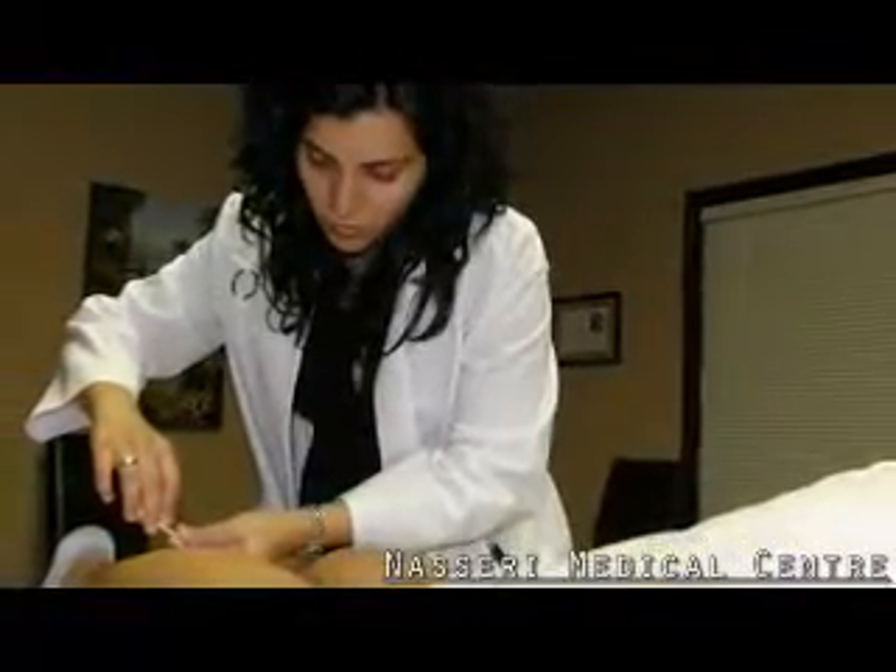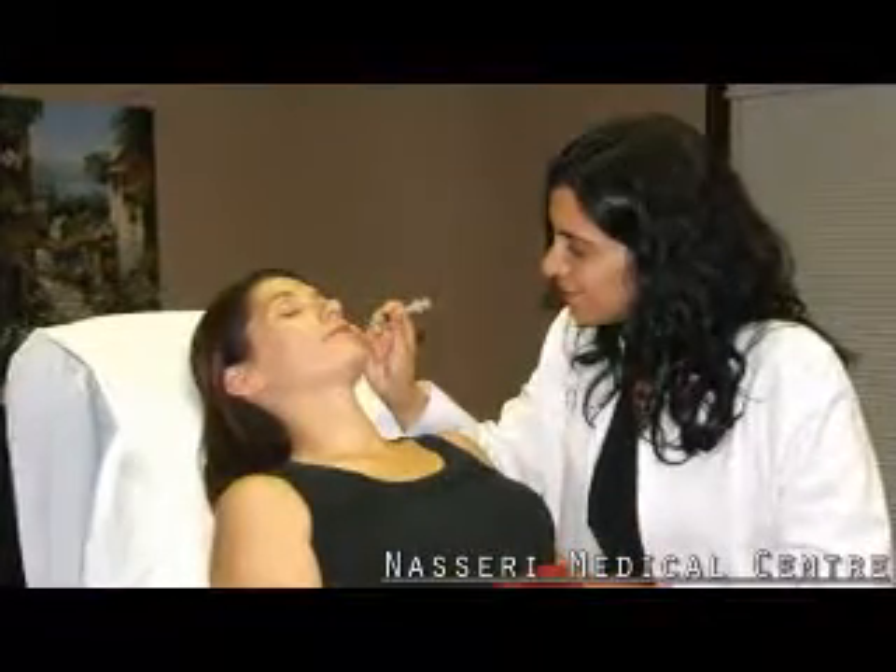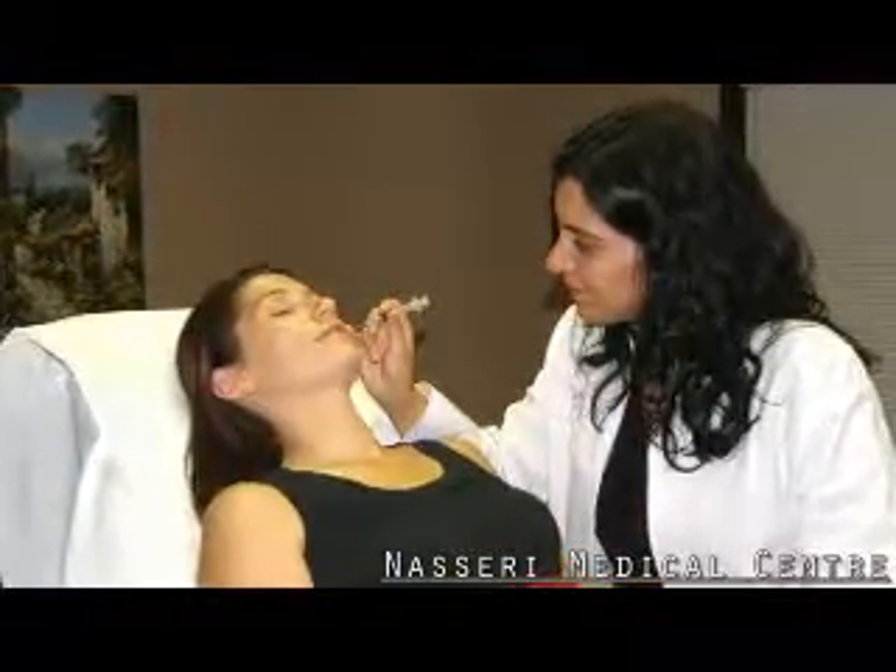We offer a wide range of non-surgical cosmetic treatment options to help you look and feel younger. Achieve a more youthful appearance in a safe and effective way by using Botox or dermal hyaluronic acid fillers.